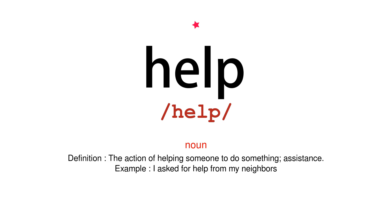Noun. Definition: the action of helping someone to do something; assistance. Example: I asked for help from my neighbors.